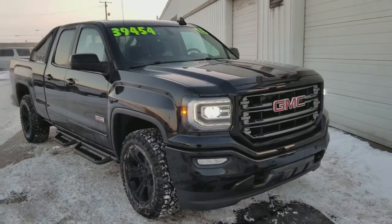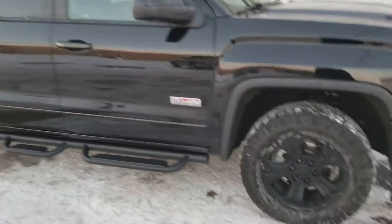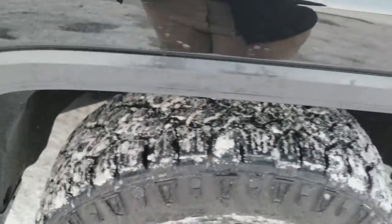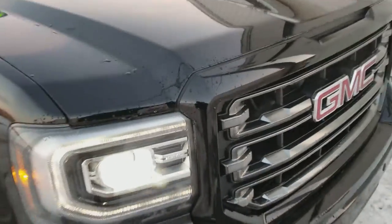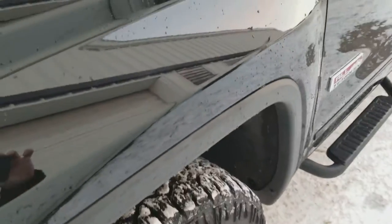Hey there, it's Dustin over at Jeff Perry Buick GMC, giving you a quick look at this 2016 All Terrain package GMC Sierra. It's freezing here and we got snow, but only 4,000 miles — 4,000 and some change on this thing — so the tires will barely have any wear on them. She's steaming because she just came out of the bath. I walked around it while washing it and didn't see anything major whatsoever.